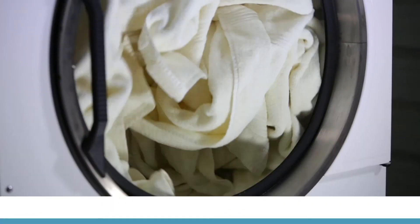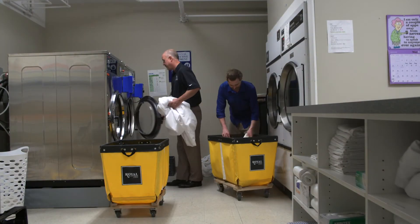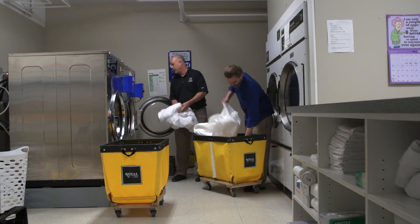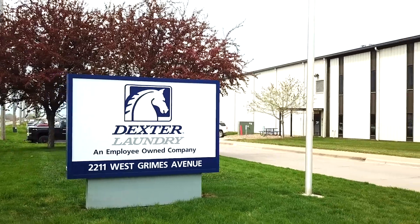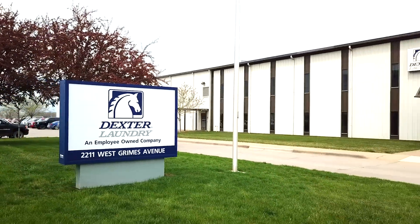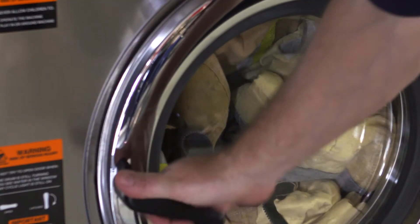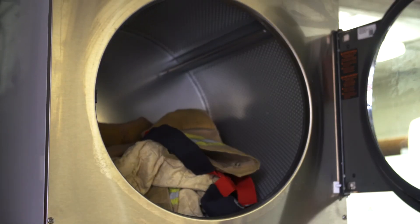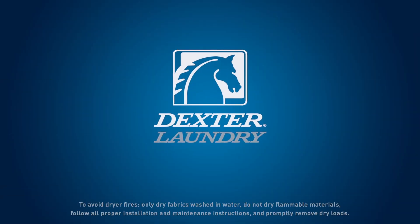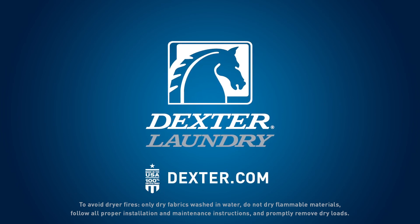This multi-level fire response system is one example of Dexter Laundry's commitment to the quality and safety of our products. For 125 years, we've been helping people and businesses process laundry faster and more efficiently. Our products are made in the USA and are designed to show up for work even in the harshest laundry environments. Every Dexter machine is backed with an industry-leading warranty and lifetime technical support so you can be confident in your investment. Contact your local Dexter authorized distributor or visit Dexter.com to learn more.